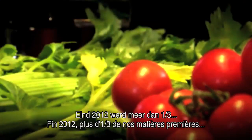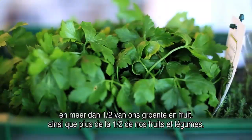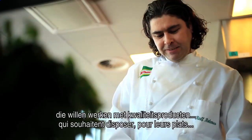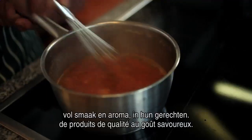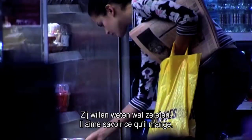By the end of 2012, over a third of Unilever's agricultural raw materials were sustainably grown, and over half are fruit and vegetables. That's good news for Noor chefs who like to use only good quality ingredients full of flavour and aroma in the dishes they develop. And it's good for consumers too, who like to know what goes into the food they eat.